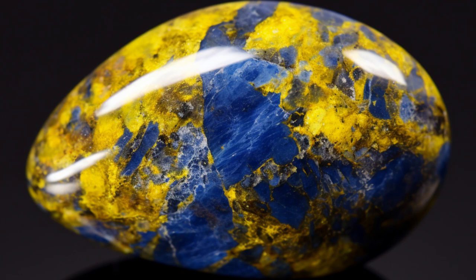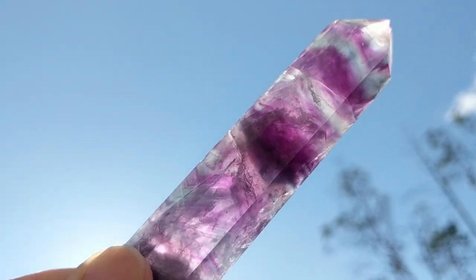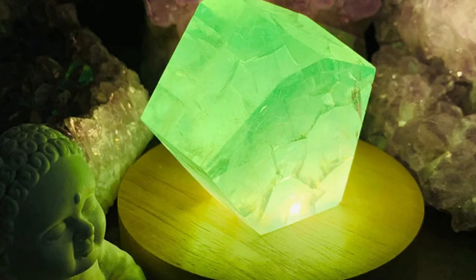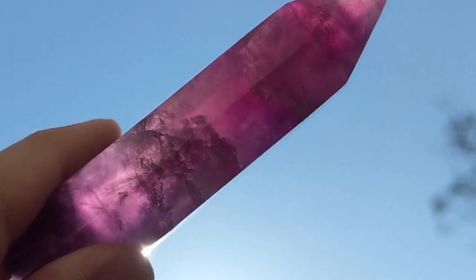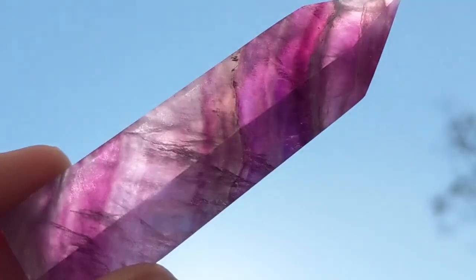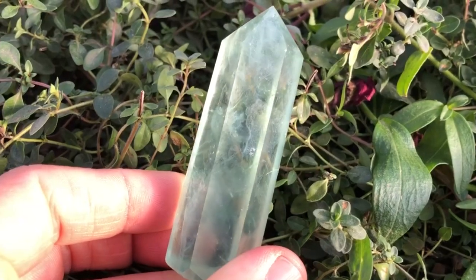Fluorite, known for its vibrant and varied colors, is a gemstone that also has the ability to glow under ultraviolet light. When exposed to UV light, certain varieties of fluorite emit a mesmerizing glow that ranges from pale blue to vivid purple. Its ethereal radiance adds an otherworldly charm to any crystal collection.